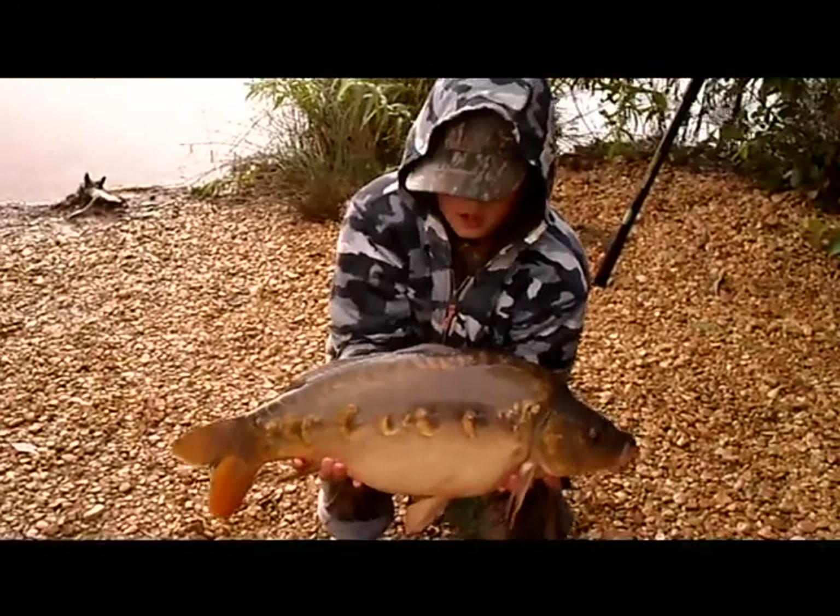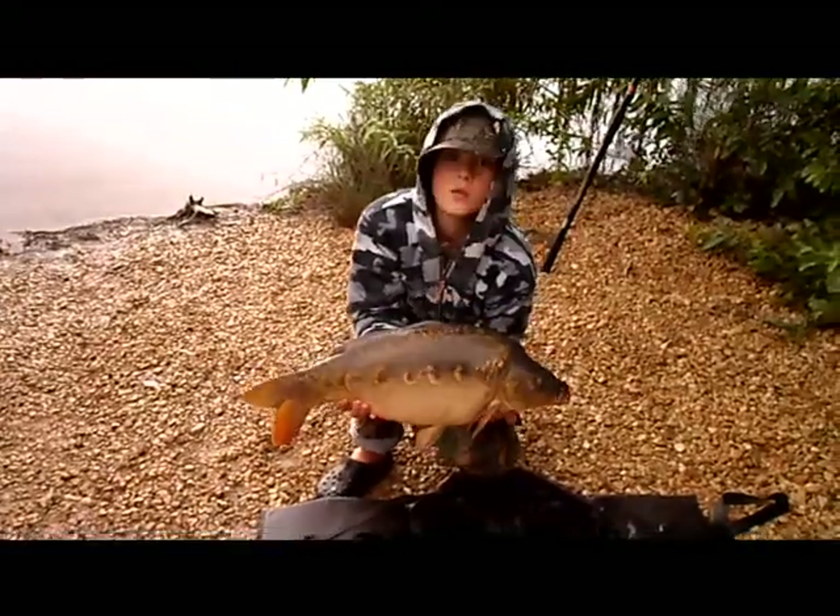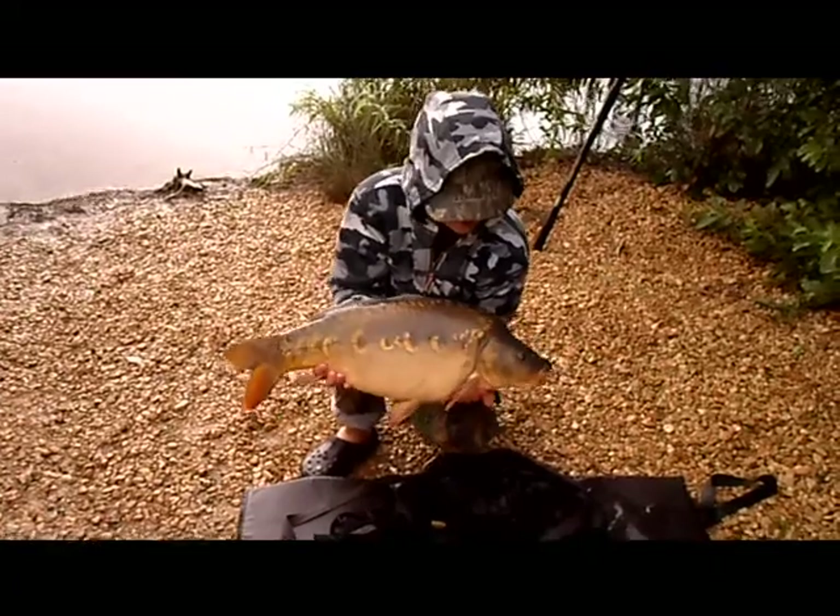This is the other fish I had in the net — 12lb 8oz. Lovely scaled mirrors they have in here, really nice.